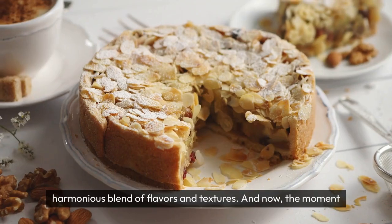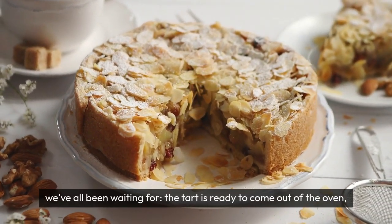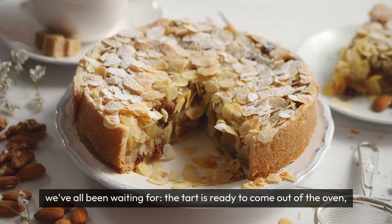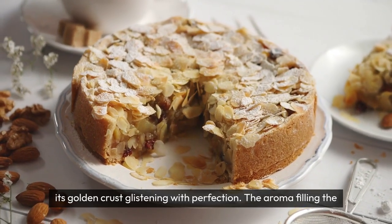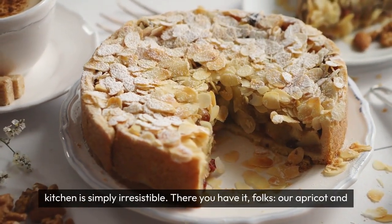And now, the moment we've all been waiting for — the tart is ready to come out of the oven, its golden crust glistening with perfection. The aroma filling the kitchen is simply irresistible.